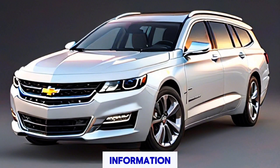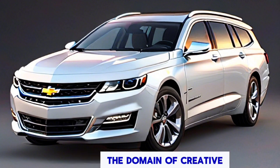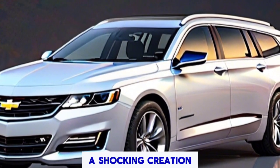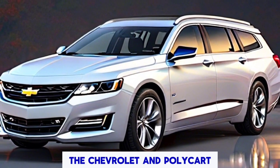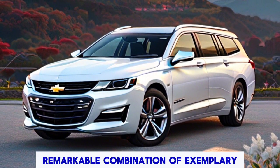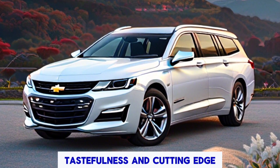So let's start today's information. Today we're plunging into the domain of imagination and innovation with a stunning creation — the Chevrolet Impala kart. Stay tuned as we uncover this remarkable combination of classic elegance and cutting-edge design.